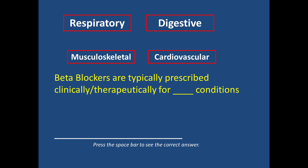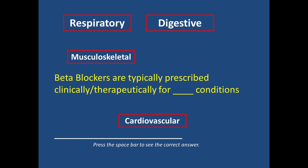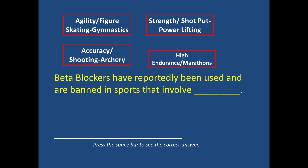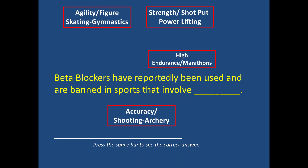Next question: beta blockers are typically prescribed clinically or therapeutically for what type of condition? The answer is cardiovascular conditions such as hypertension. Beta blockers have reportedly been used and are banned in sports that involve agility, strength, high endurance, or accuracy. The answer is accuracy, as in shooting and archery.